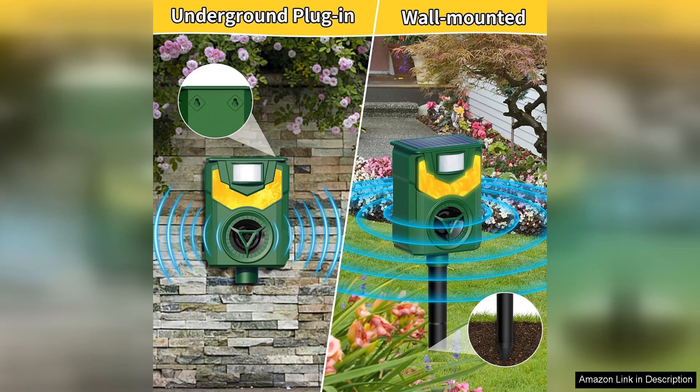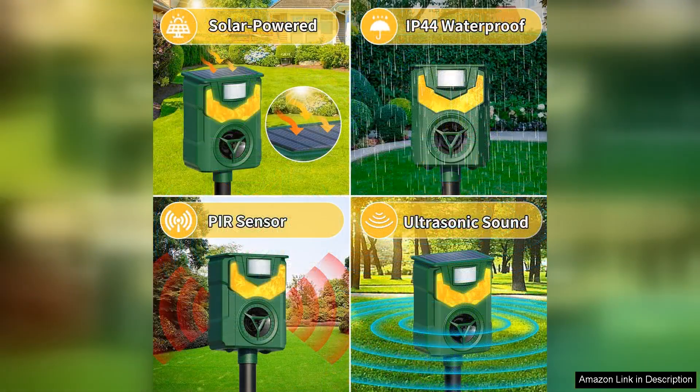One of the standout features of this model is its adjustable sensitivity settings, which allows you to tailor the repellent's effectiveness based on the surrounding environment. The solar-powered design is a notable plus, as it ensures that the device remains functional without the need for constant battery replacements.